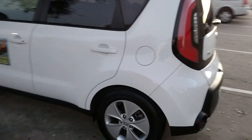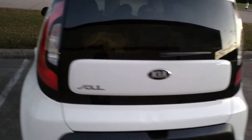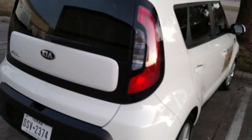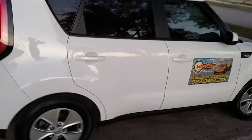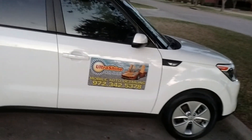The brilliance that it gives is uncompromising. So Cerakote ceramic coating is the way to go. And the people to apply it, after they've detailed your car, would be us — Ultrashine Auto Detail. Look for this vehicle, and you know you're in good hands.